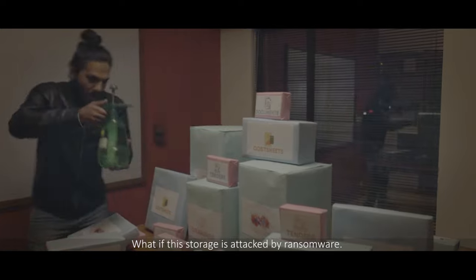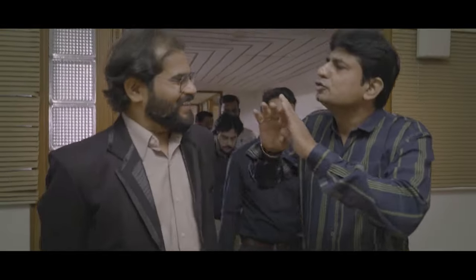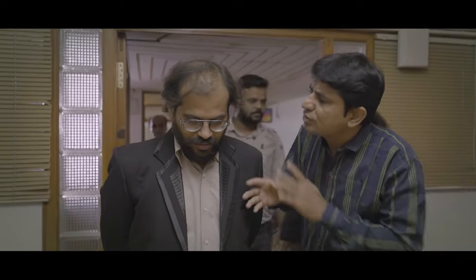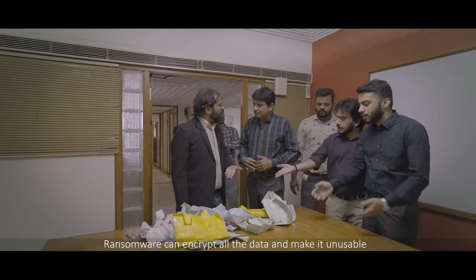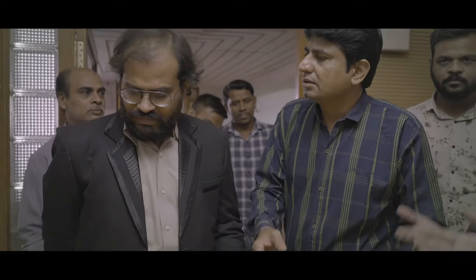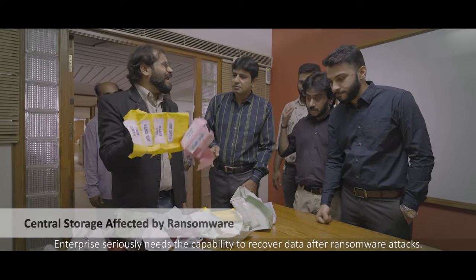What if the storage is attacked by ransomware? Ransomware can encrypt all the data and make it unusable. Enterprise seriously needs the capability to recover data after ransomware attacks.